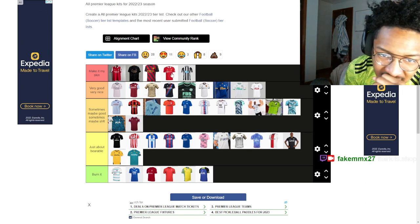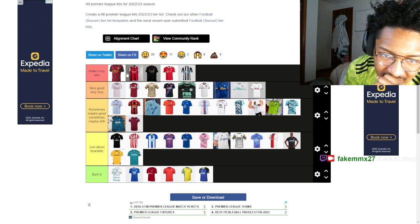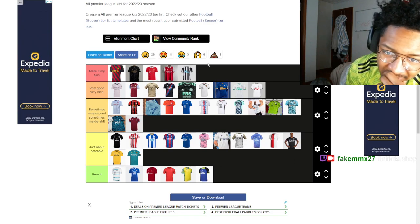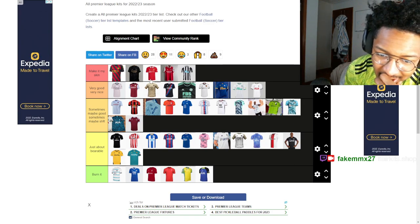If I was to rearrange the top, I'd probably put Man City's home kit and Arsenal's kit together at the same level, then Arsenal just below because I think the red and black combination I like a little bit more.